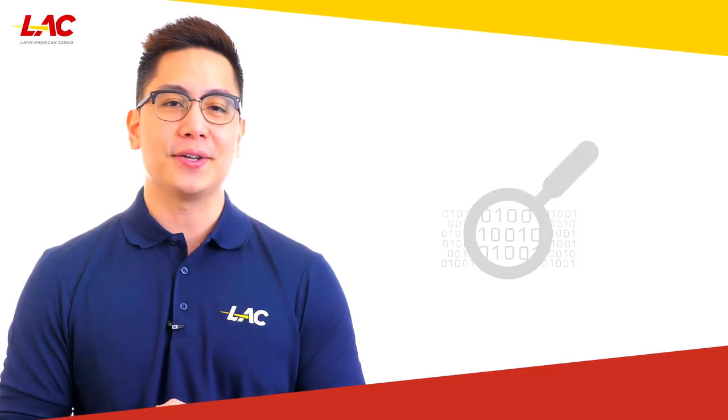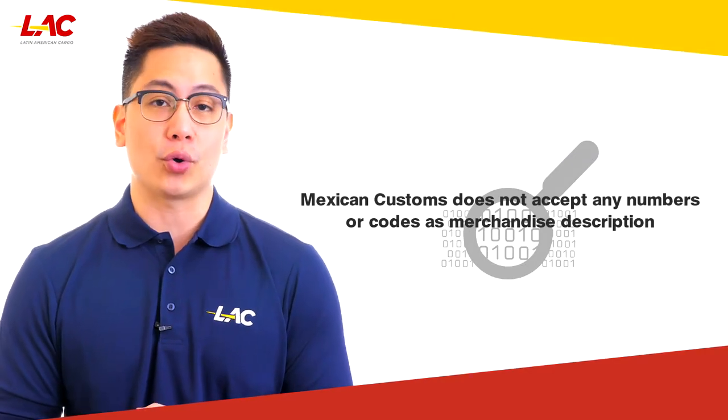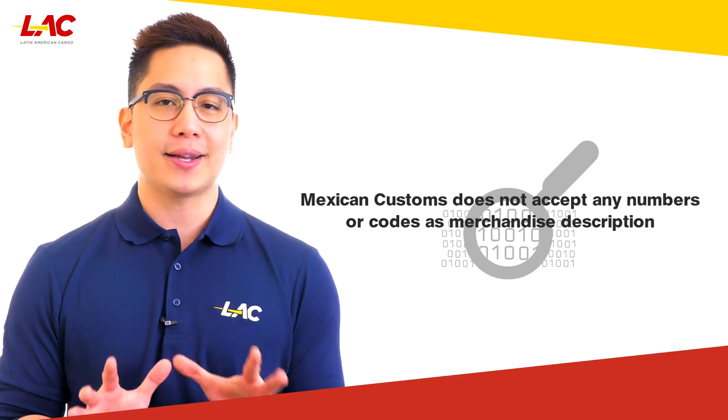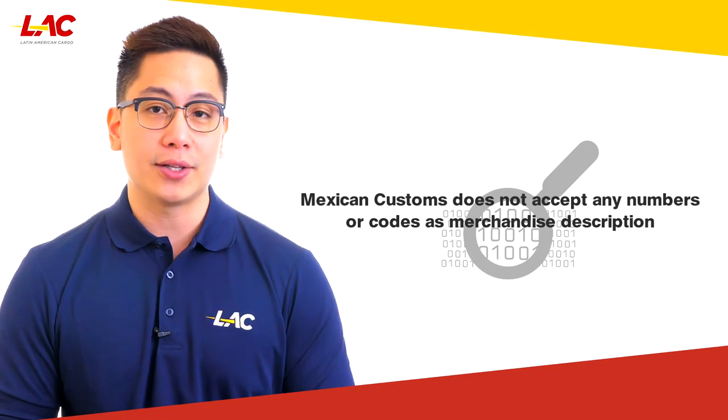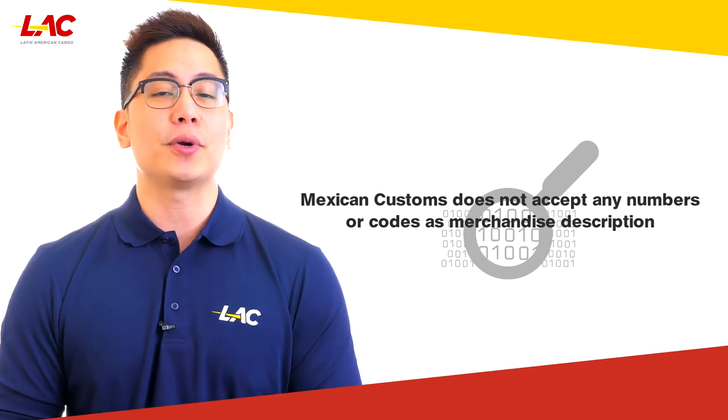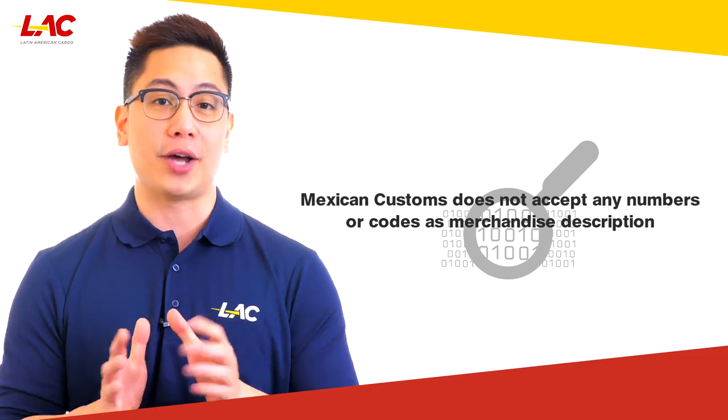Fifth, Mexican customs does not accept any numbers or codes as merchandise description. Complete technical information must be provided, accompanied if possible by catalogs, design sheets, or other pertaining information that will help to better identify your product.